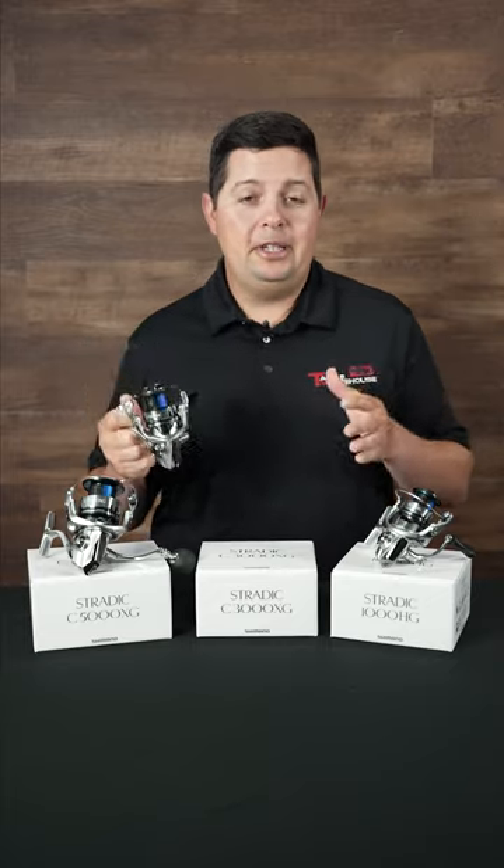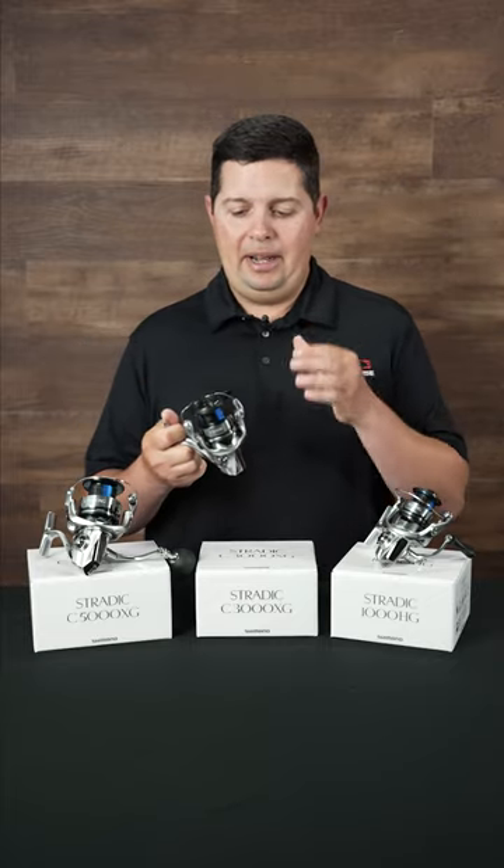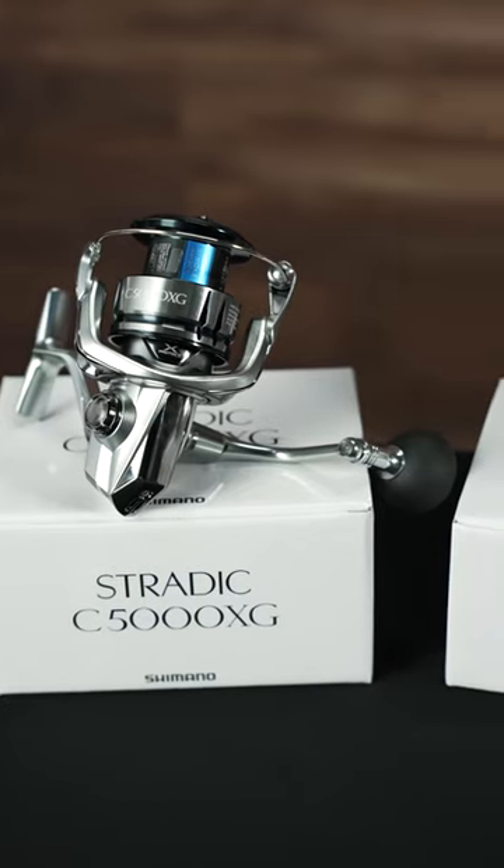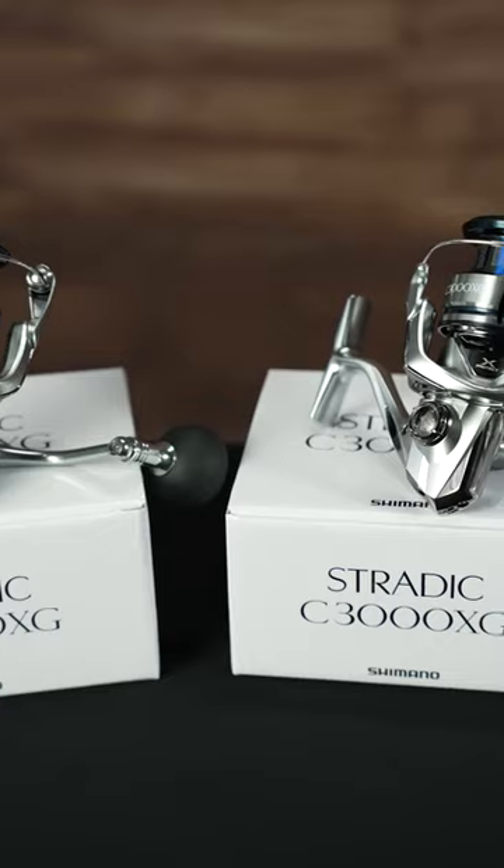Hey TW fans, Jake here. We want to talk to you about a great deal that we have right now on Shimano Stratik FL spinning reels — a great opportunity to buy one of the best spinning reels out there on the market.